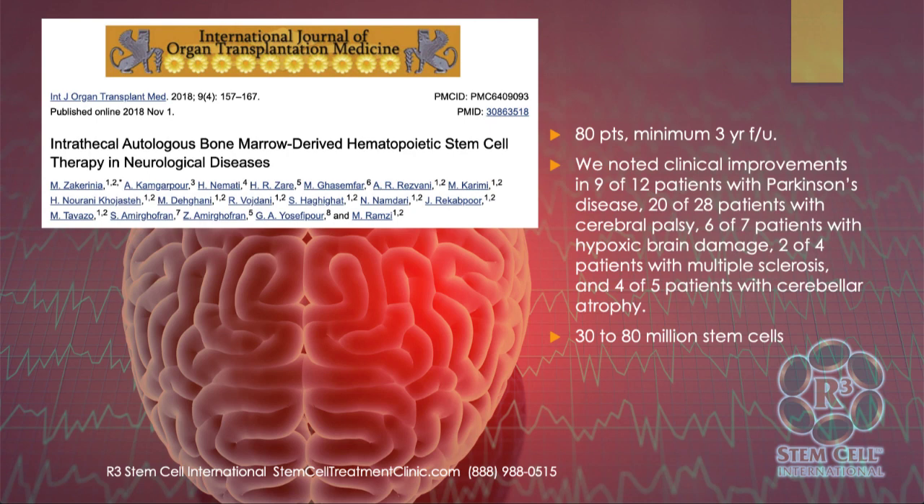Here's one: intrathecal autologous bone marrow-derived hematopoietic stem cells. This study was 80 patients with a minimum three-year follow-up. They noted clinical improvements in 9 of 12 patients with Parkinson's, 20 of 28 with cerebral palsy, 6 of 7 with hypoxic brain damage, 2 of 4 with MS, and 4 of 5 with cerebellar atrophy. They used upwards of 80 million stem cells. These are small-ish numbers, but very exciting and consistent with what we see on a regular basis.